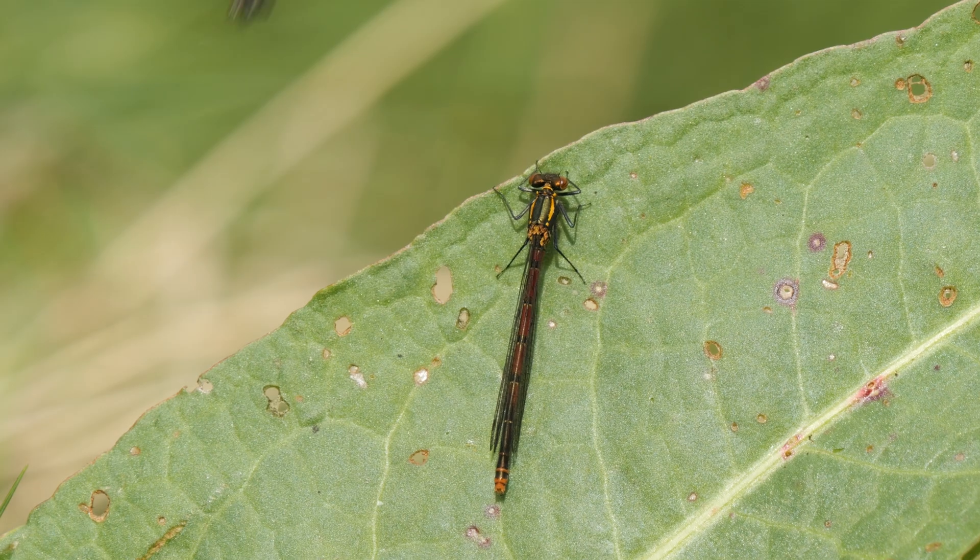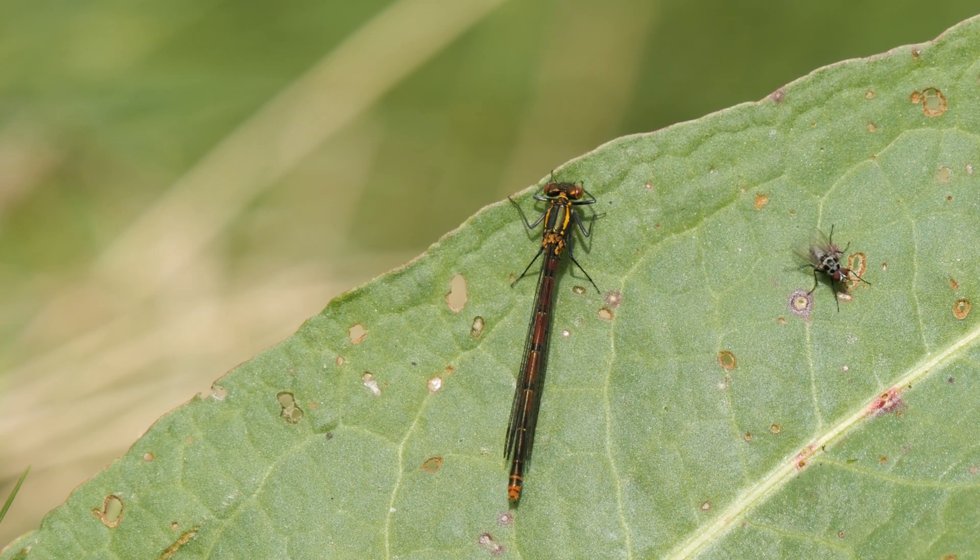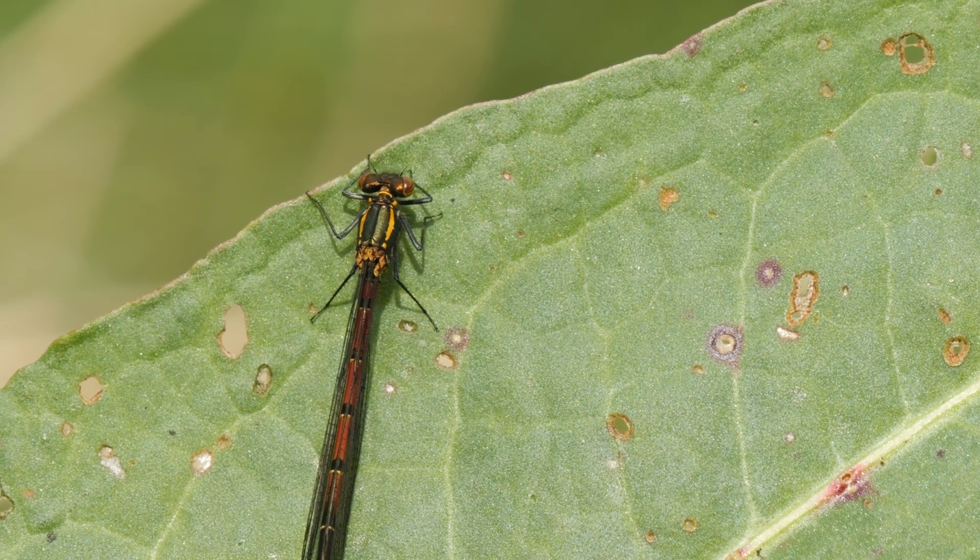I also found my first damselfly of the year - this lovely female large red damselfly. This species is often the first species to be seen each year, and this one was joined by a fly that was lucky the damselfly wasn't hungry as it was small enough to be lunch.